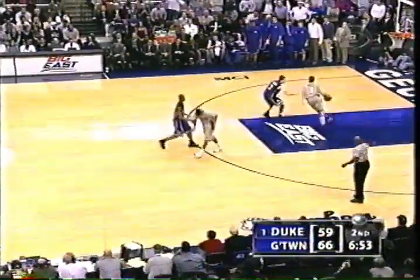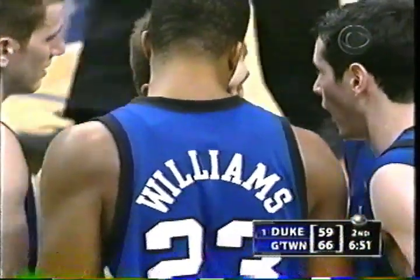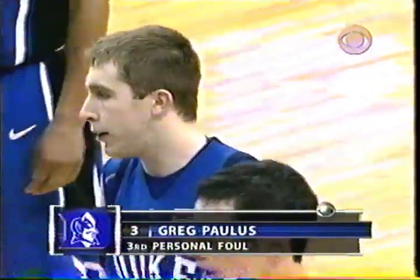Mike Krzyzewski cannot believe it, and you don't want to read his words on that one. We are not going to answer the question that he just asked. And then Paulus picks up a cheap foul. But Paulus, twice in this ballgame, tried to make the home run play when you look at time and score — the wrong time to try it.